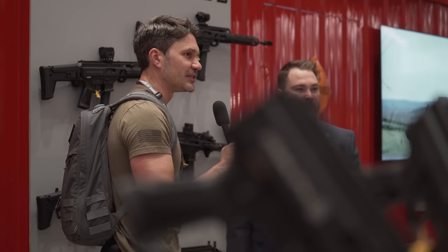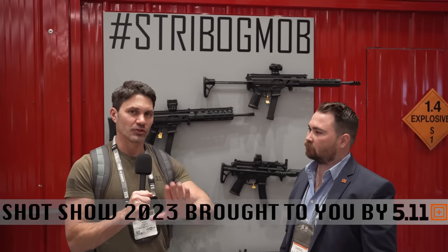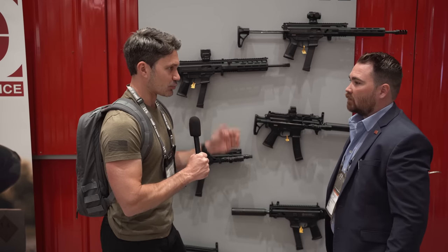Hey guys, James Reeves, TFB TV, over here at the Global Ordnance booth with my buddy Sam. Very popular with you guys out there — the Strybog. I've gotta stop by and see what's new for the Strybog lineup. You guys have had a ton of success with this pistol caliber carbine, so every time I see you whether it's IWA or SHOT Show, there's always something new and different. Sam, give us the rundown please.